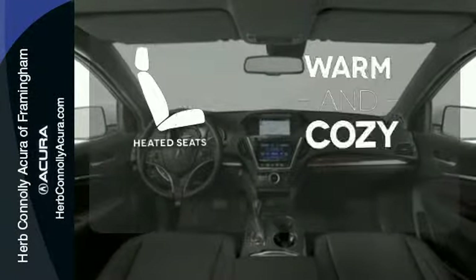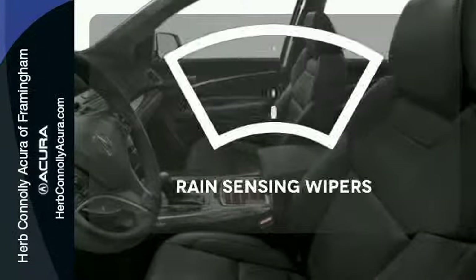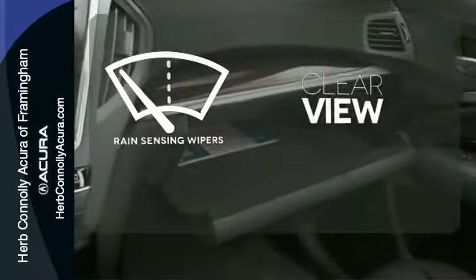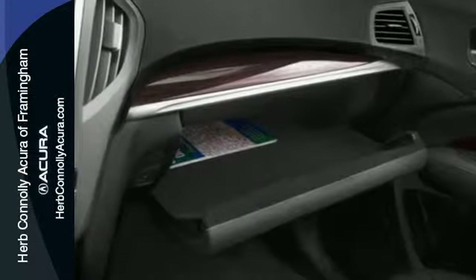Wrap yourself in the comfort of heated seats. Keep your attention where it's needed and let the rain-sensing wipers maintain a clear view. This Acura is always in its element.